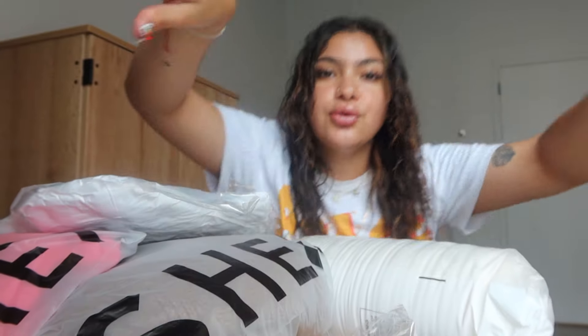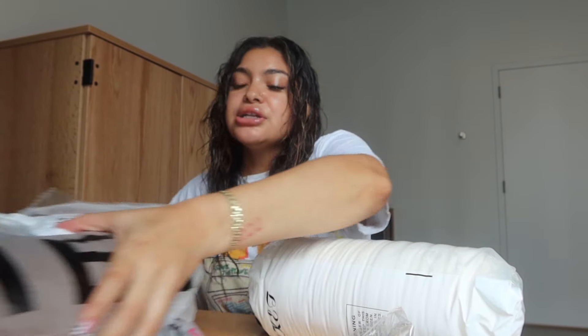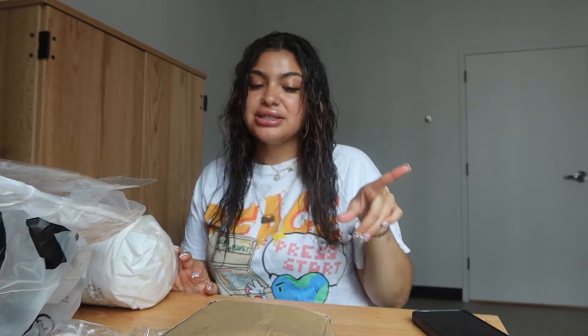My roommate still has not moved in, so I just put my packages on her desk in the meantime. Shein has sent me a whole bunch of goodies — some fall decor and some fall clothes. I'm gonna do a little unboxing. I do have a discount code; it will be on the screen. Use code 'stephrashell3' for 15% off, and all the links will be down below.